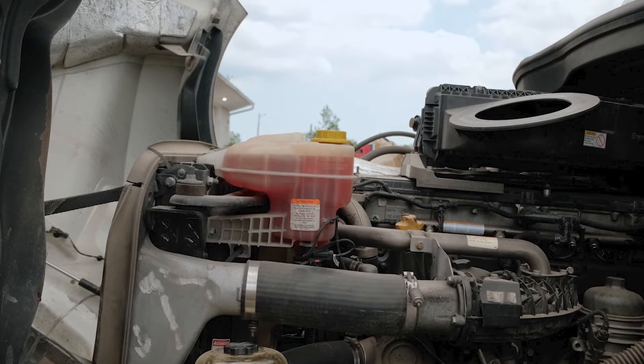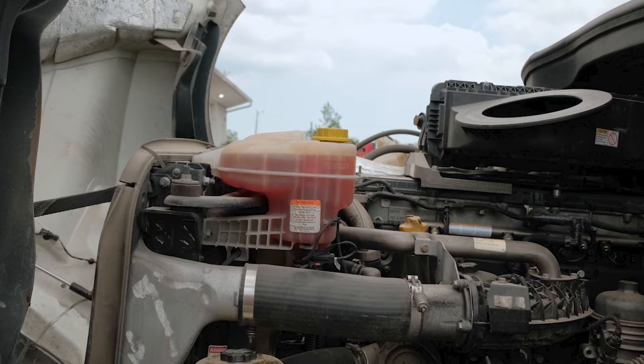Outside of a pre-trip inspection, coolant generally gets a seasonal check — if that — and that's not really enough. It may seem like since temperatures are climbing, antifreeze is less important, and the antifreeze properties probably are less important, but its ability to cool the engine is going to get more important every day now that we're in spring and headed into summer. A good PM schedule doesn't relegate coolant maintenance to just a seasonal thing, but if it's your seasonal thing, it's time to get started.